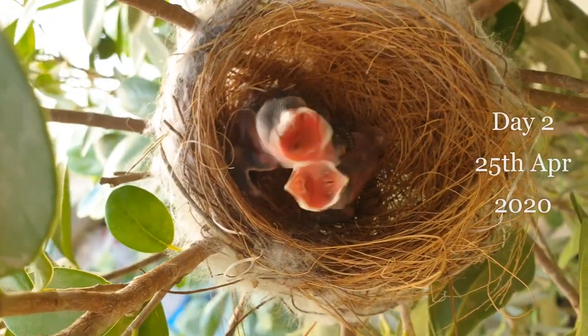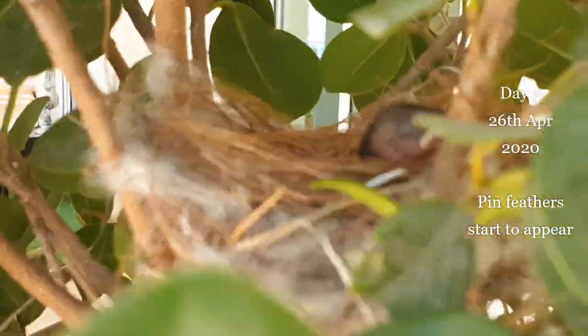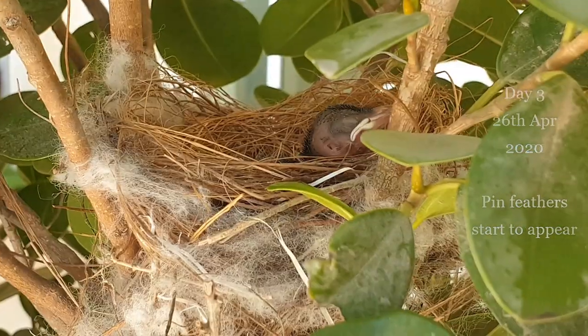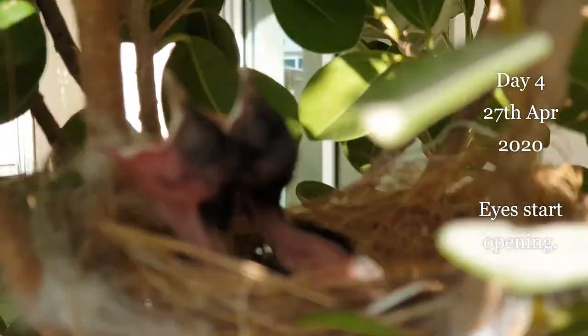The growth cycle of young chicks is very progressive. Pin feathers start appearing from day 3. Thermoregulation is poorly developed and they need an external source of heat at all times.